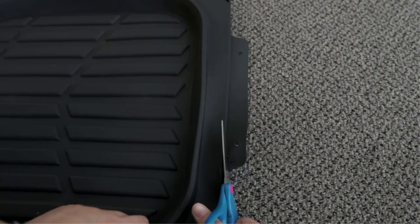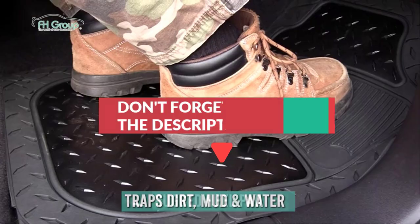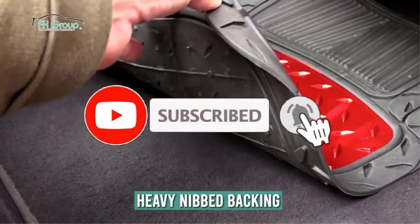In this video, we will discuss the 5 best car floor mats. After watching the video you can decide which one is best for you. If you want to know more information on these products, don't forget to check the links in the description below and subscribe to the channel for future updates. So let's get started.